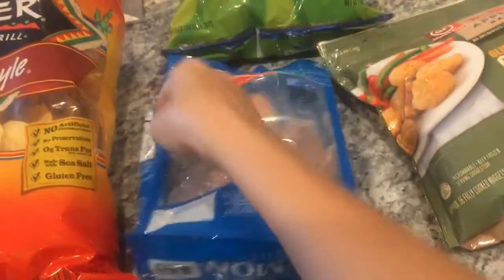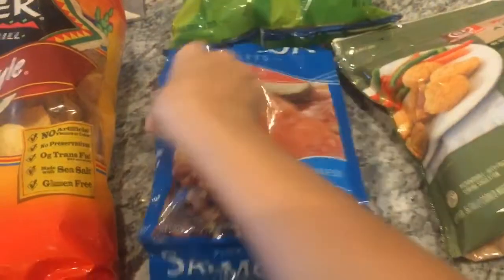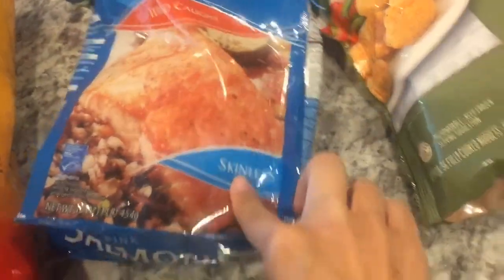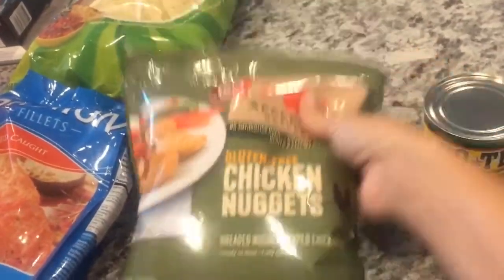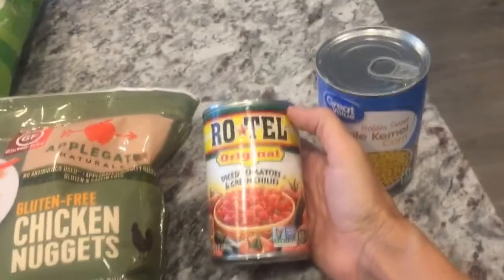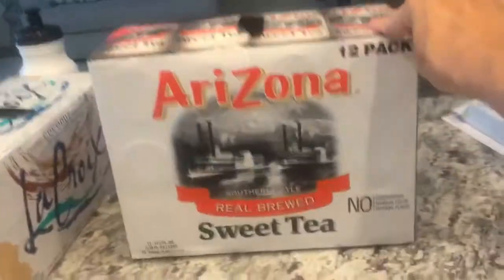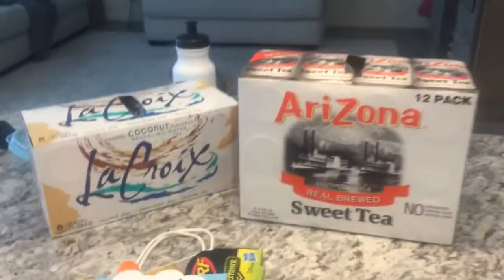I picked up some salmon — I haven't had salmon like this in a long time. It's pre-packaged, but we had these when I was in Iowa and my stepdad grilled them over a charcoal grill and they were awesome. I picked up some chicken nuggets for easy lunches, and then a can of Rotel and a can of corn. My husband wanted these sweet Southern tea, and of course I picked up more LaCroix.